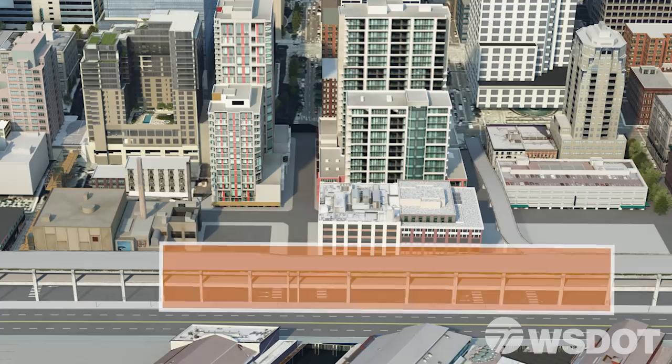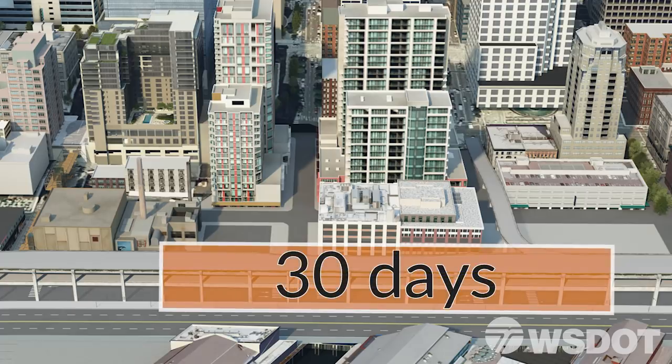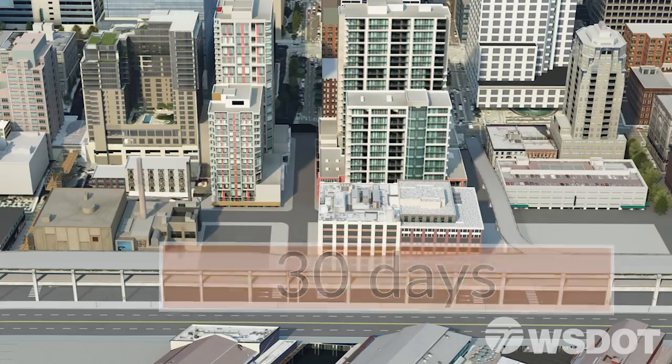We will have two to three blocks secured off at a time. We have 30 days to get in, do the work, and get out.